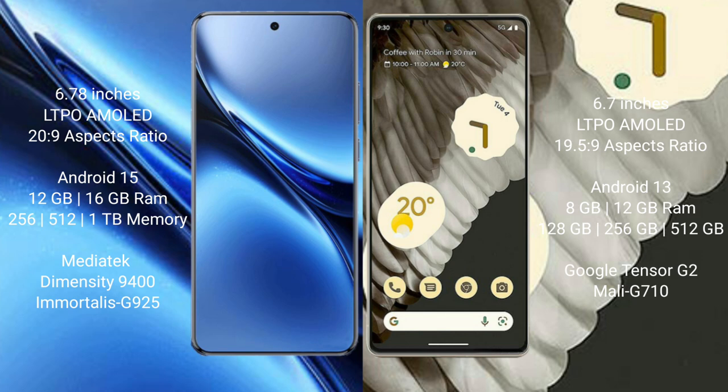The Google Pixel 7 Pro comes with 8GB or 12GB RAM and 128GB to 256GB internal storage, powered by the Google Tensor G2 processor with a Mali G710 GPU.